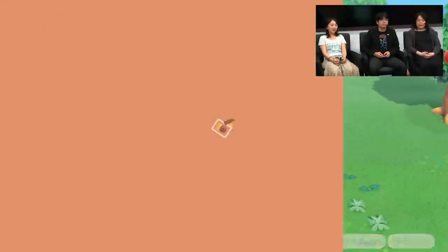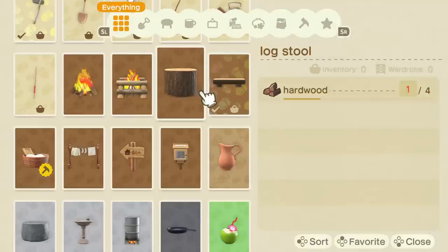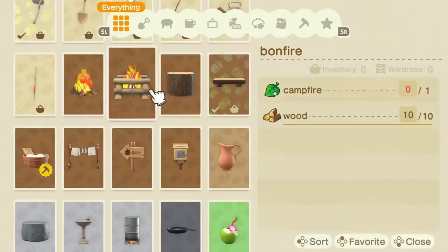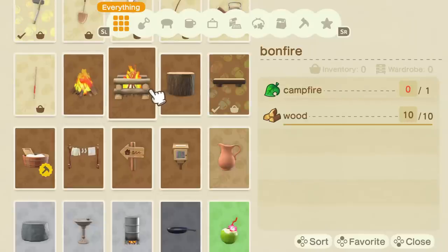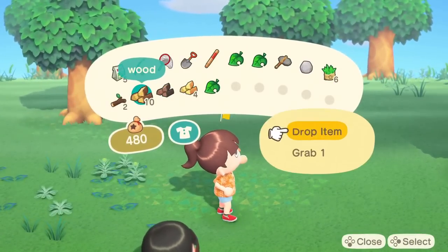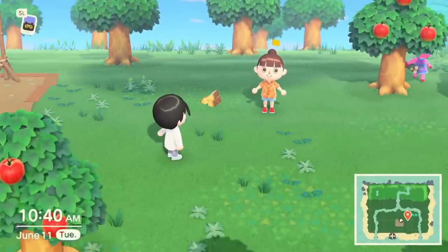Now I have a bench, but just having a single piece of furniture is a little bit sad, so I think I'm going to make something else too. Since I already have a campfire, why don't we make a bonfire? It looks a little bit bigger and more fun. You'll be able to make that with some wood and a campfire, which is an item. There are items where you need another item to create something, so there's a lot of variety in these recipes.